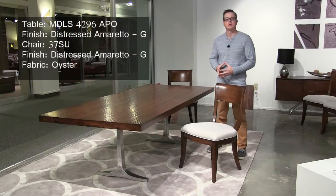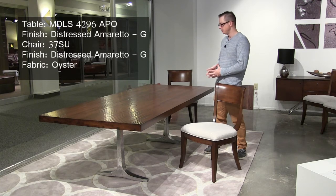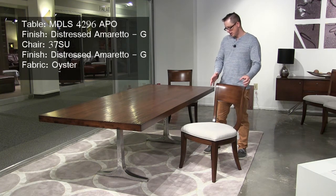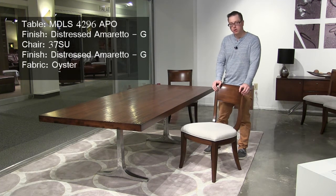This is our Apollo dining table. It features a polished sandcast aluminum base and a solid maple top with a hand-plane texture. It also has an Amaretto finish. This is paired with our number 37 chair, also in an Amaretto finish, with a fabric called Oyster.